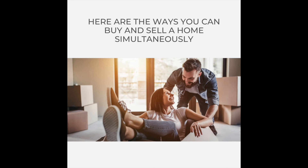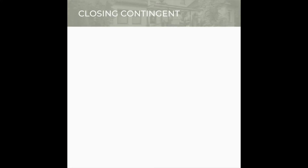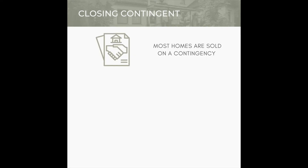Here are the four ways you can buy and sell a home simultaneously. The first way is closing contingent. Most homes are sold on a contingency. In this case, you would put an offer in on a new home that obligates you to buy it only if someone buys your home. This is a great choice for someone who has a home to sell because there's very little risk. In essence, if your buyer falls through, then you reserve the right to back out of your contract as well.